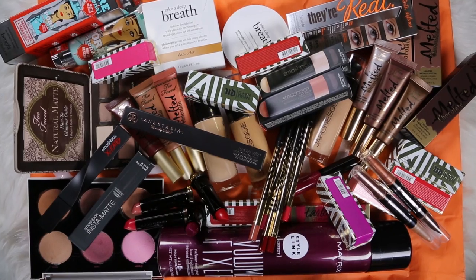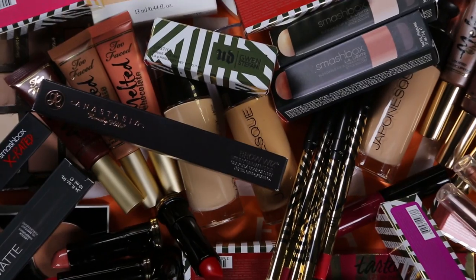Hey guys, welcome to today's video. I have a 'What's New at Ulta' haul to share with you guys because my pile was kind of filling up from my P.O. box, and then I did go and do a hefty amount of shopping the other night. I've done a few 'What's New at the Drugstore' videos recently and I haven't done an Ulta video in a little bit.